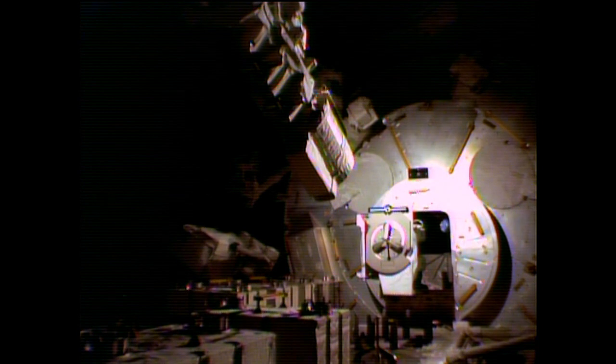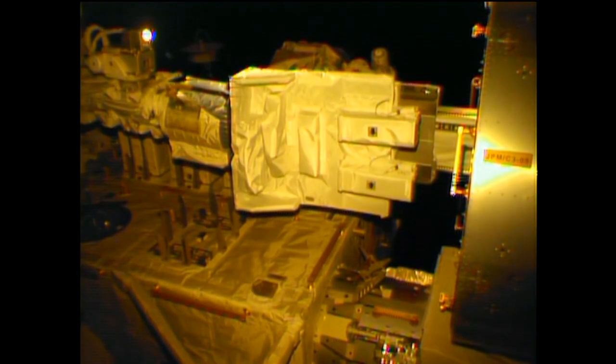This is all taking place on the exposed facility outside of Kibo. It's a very unique capability — only Kibo can provide this. This is our JSSOD deployment mechanism. The big table is our multi-purpose experiment platform, with two deployment mechanisms on the right side of the platform. Each one can accommodate three CubeSats of 10-centimeter-square size, so a total of six CubeSats can be deployed. Today, three of them have already been deployed.